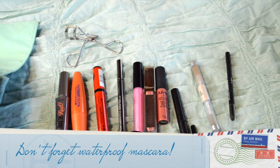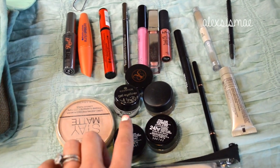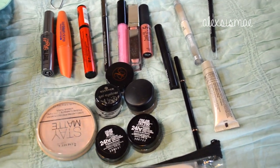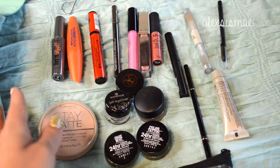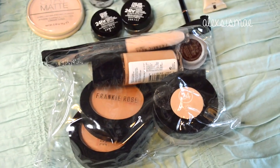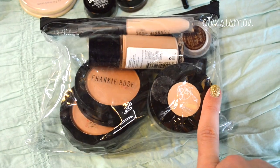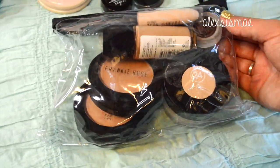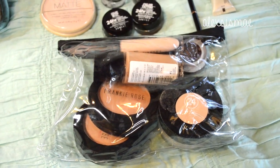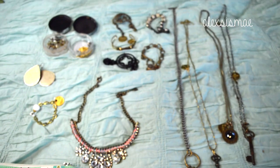Here are the rest of the makeup products I'm bringing: my They're Real mascara, a waterproof mascara by CoverGirl, a few other mascaras, lip products, brow products, and some of these paint pots that are 24-hour waterproof since I'll be in the water. I'm also bringing my Stay Matte because I get super oily — that's one of my favorites.